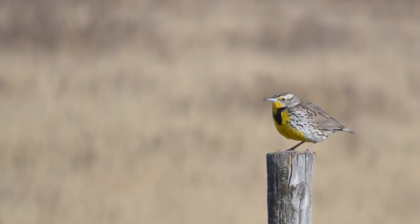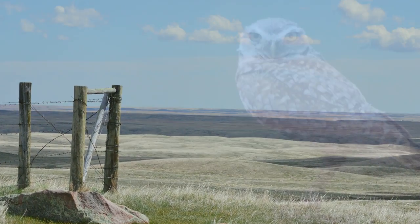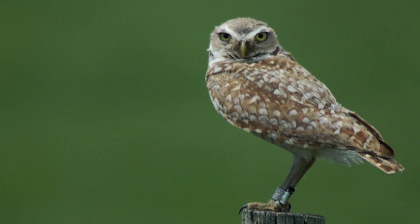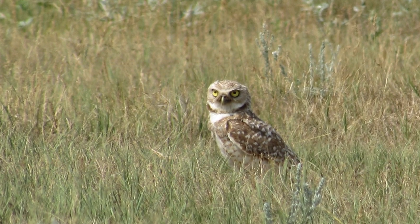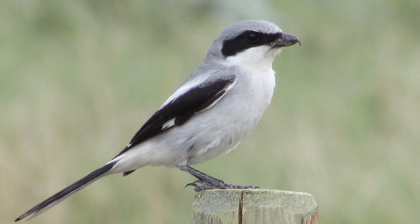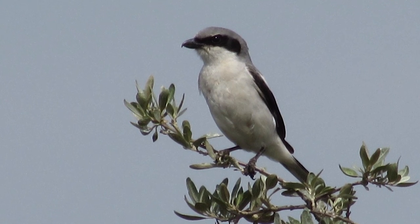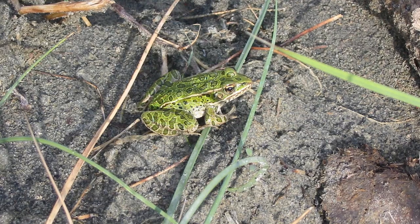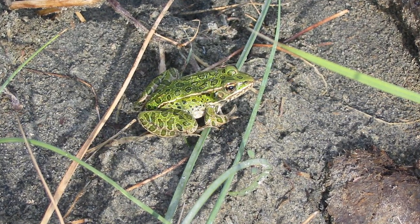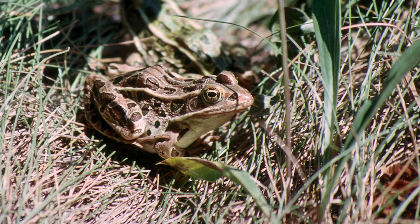Nineteen species at risk have been documented in the Old Wives Lake watershed. Some of the more commonly known ones include burrowing owls, which make their homes in old mammal burrows over the summer. Loggerhead shrikes are also known as the butcher bird, as they hang insects, snakes, and mice on thorny bushes or barbed wire fences. Northern leopard frogs get their name from the brown or green dark spots surrounded by lighter borders on their backs and sides.